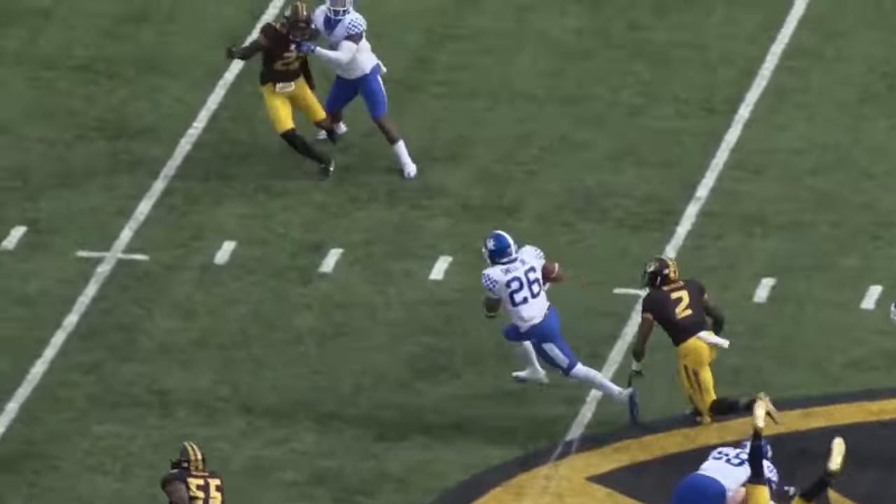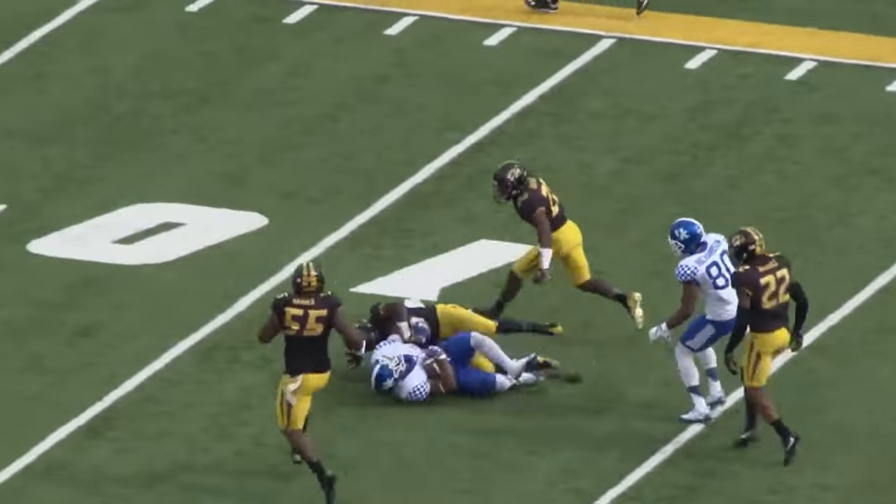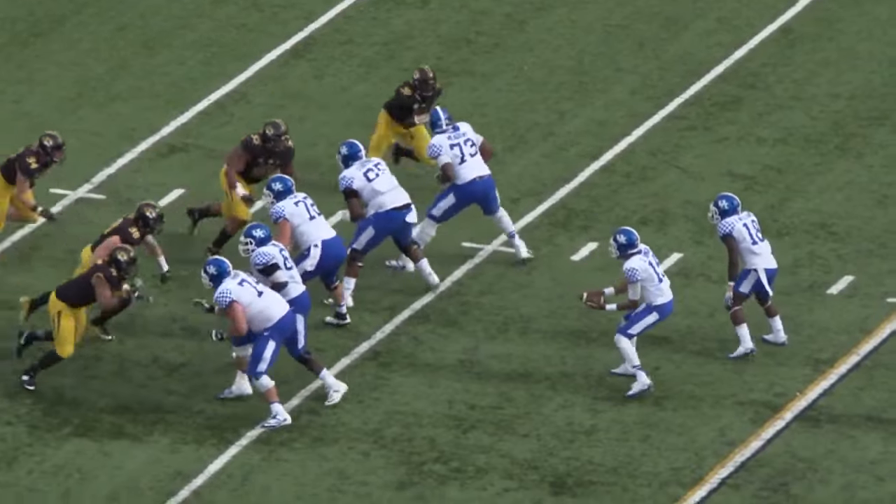Johnson gives it to Snell, angles right, got a hole across the 40, 35, 30 — carries a tackler, 20, goes through another tackle, and all the way down to the 12-yard line!